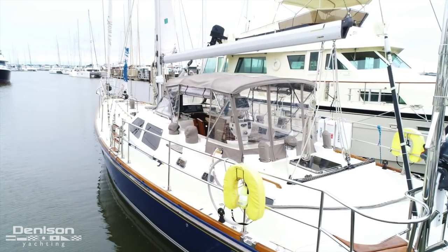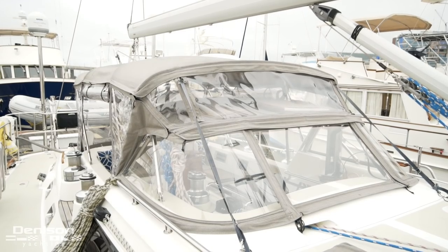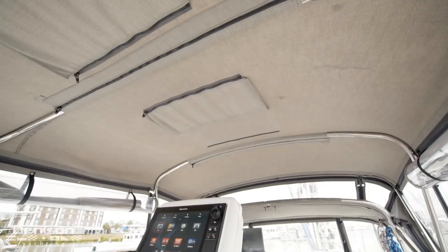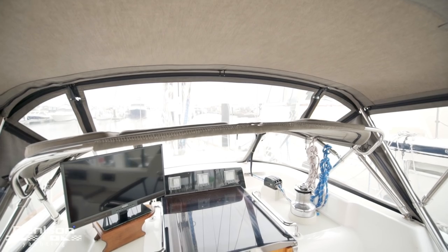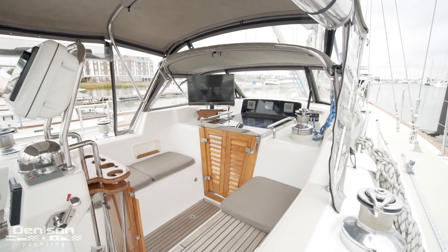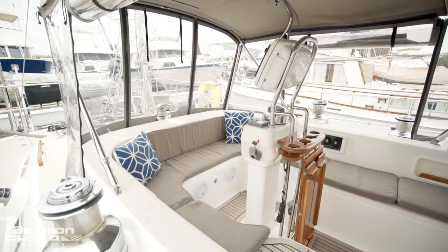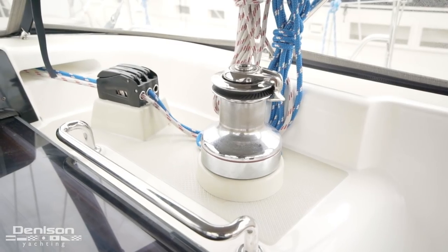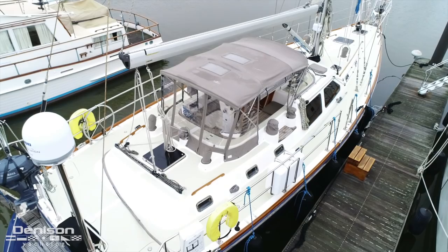Moving forward, let's take a look at the cockpit. The entire cockpit is enclosed. The dodger is located directly above the companionway and the bimini covers the cockpit. The two are connected with an isinglass window. One of the most important features of this boat is the fact that it can be sailed from the cockpit — all the lines are laid back into the cockpit, the winches are inboard, and because of the isinglass enclosure the boat can be sailed comfortably in inclement weather.